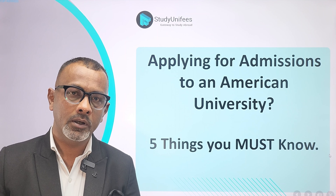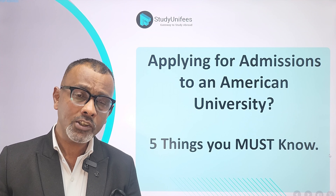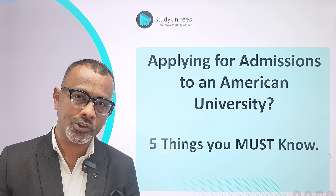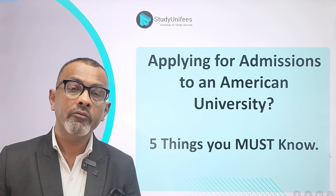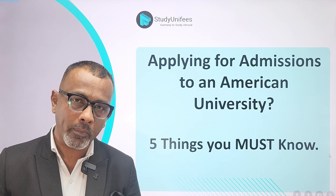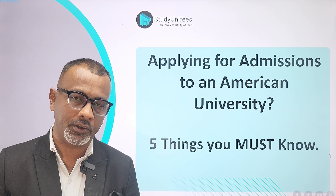Hi and welcome to today's video by StudyUniverse. Today's video will be about your study plans in the United States. We will be discussing 5 things that you must absolutely know before you begin applying to an American university.